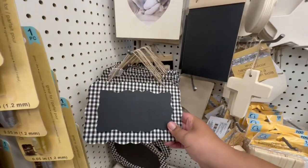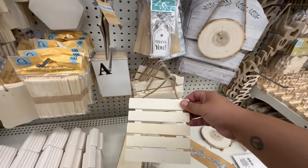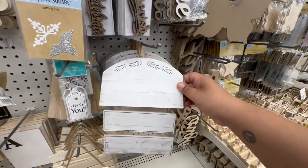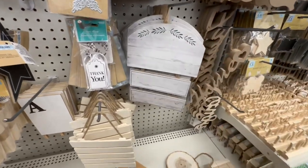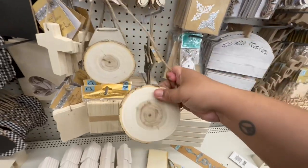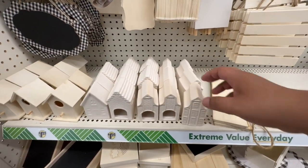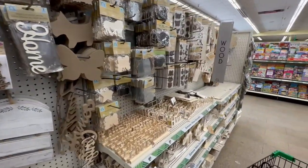I haven't seen these — nice little chalk boards, very nice. You can actually use this one with your Cricut and make your own designs. Another one of these as well — actually really nice. And look, these are also new. Lots of new crafting goodies here at Dollar Tree.